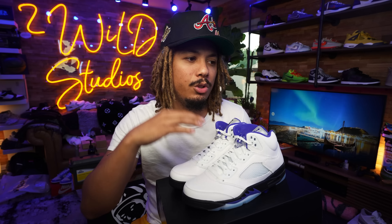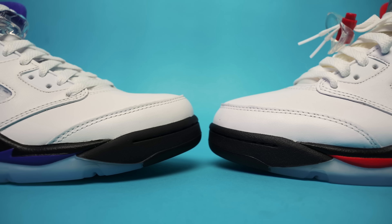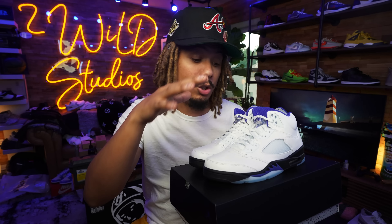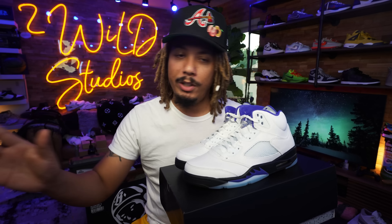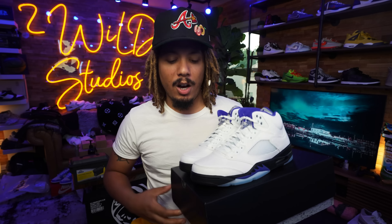I think these prices will drop as the actual shoe releases — I don't see this being a super hyped release. But I like to add resale prices into these videos to give you guys a heads up of what you're facing. If these were going for $500 right now, it would let me and you guys know the shoe is going to be harder to get. So keep that in mind as we talk more about resale prices on shoes.